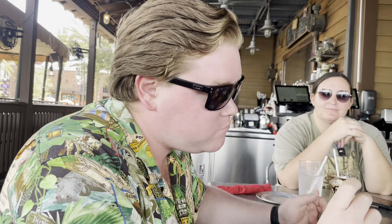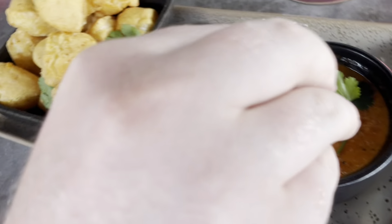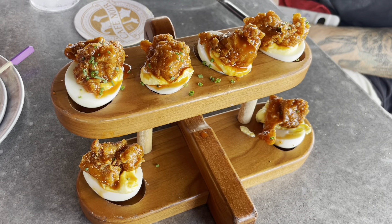Dom tries the cheese bread too — tastes very similar to the one at EPCOT, which is a good sign. Going for a dunk in the sauce — it's almost like pizza bites: tomato-based sauce with meat, cheese, and bread. Like little pizza bites! Definitely recommend.